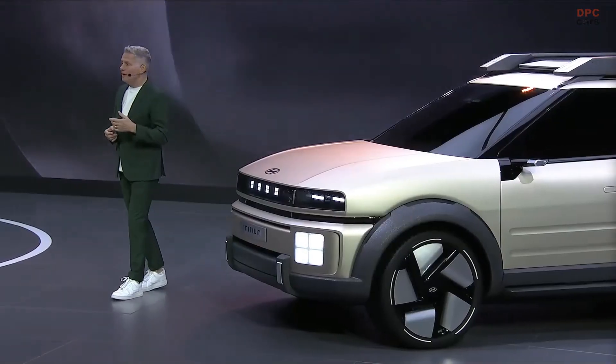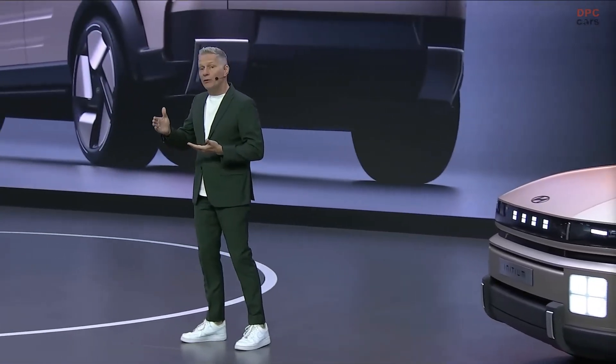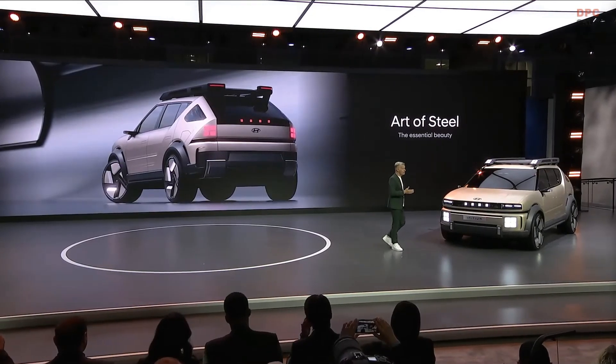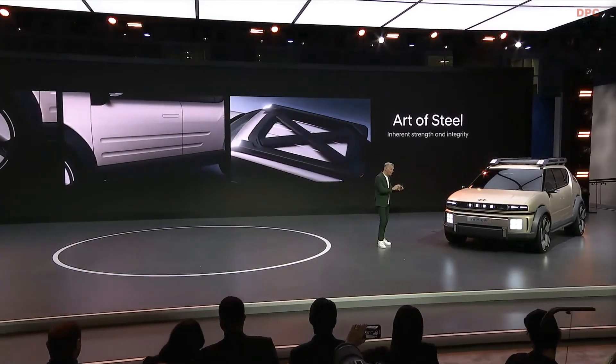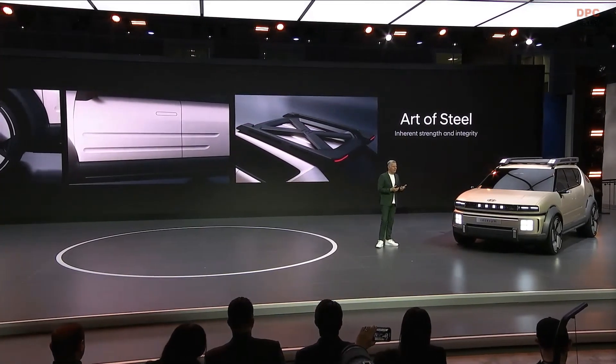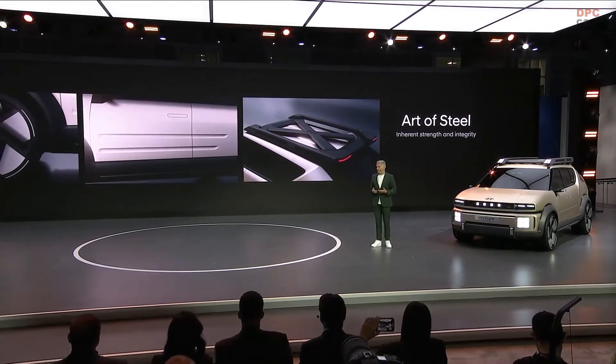And it's not just about the aesthetic. The cross-sectional design throughout the vehicle, the armor-like bumper, the muscular fenders, the 21-inch wheels, the groove patterns on the doors, and the rugged roof rack, all come together to reinforce Initium's inherent strength and integrity.